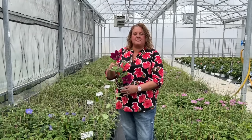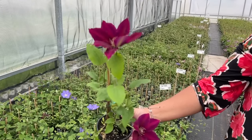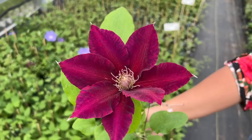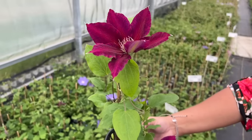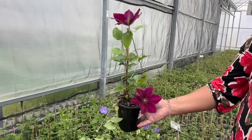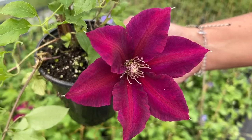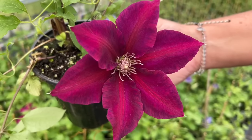Here we have clematis Niobe. Clematis Niobe is known for very dark ruby red flowers with pointed petals and gold antlers. Typically Niobe would bloom June through September. It likes to be grown in a full sun to part shade location and gets about 8 feet tall at maturity. Currently we're seeing a lot of magenta and even purple shades coming through, but when grown in the yard with more sun we definitely see the more ruby red coloration as mentioned in the description.